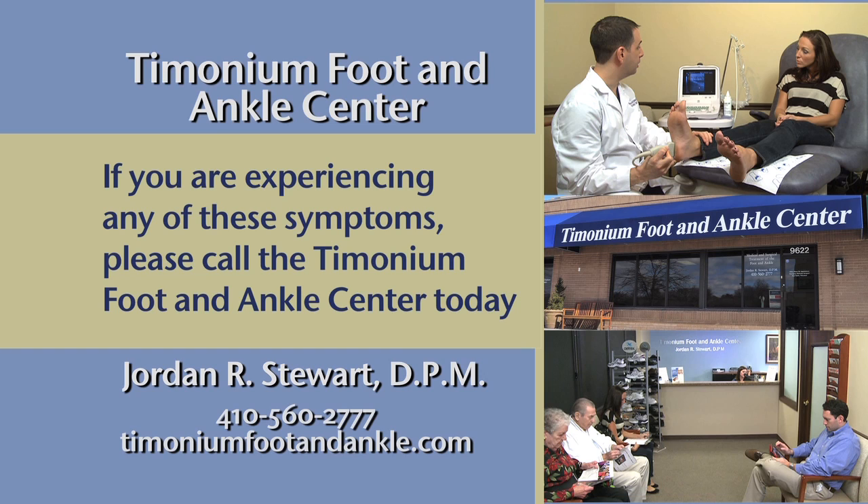If you're experiencing any of these symptoms, please call the Timonium Foot and Ankle Center today to schedule an appointment.